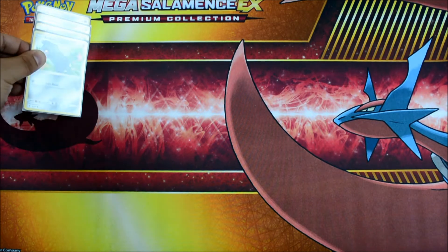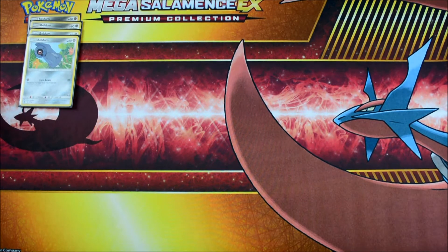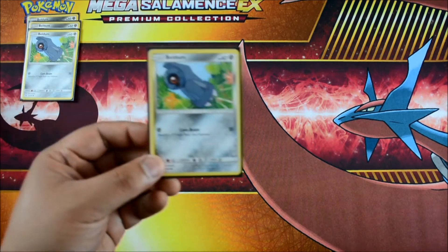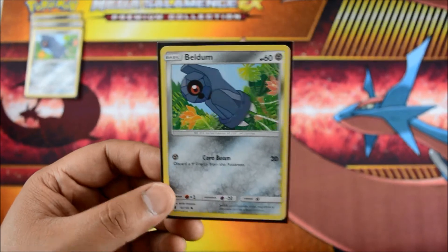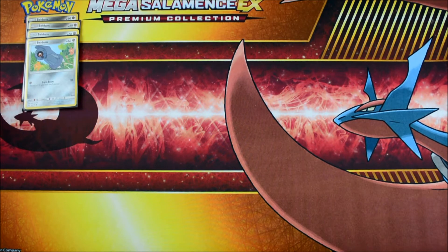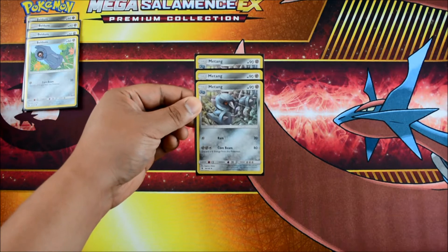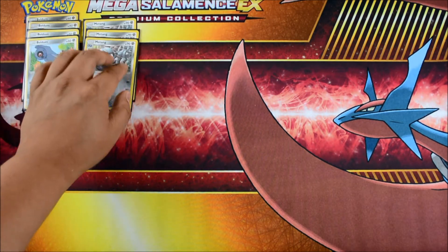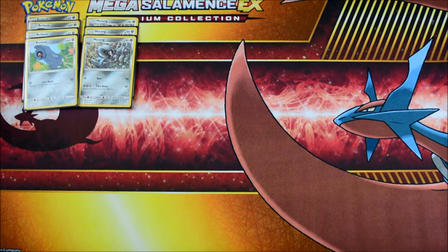We'll start off with Beldum — four of these guys. It's not the hottest basic Pokemon, but it has a very good attack, Core Beam, which is great for discarding those energies early to set up for the Geotech System of Metagross GX. Then we have Metang — he's got Ram and Core Beam, also discarding energy. It's nice that Pokemon actually designed the evolution line to benefit the Stage 2. Stage 2 is heavy.